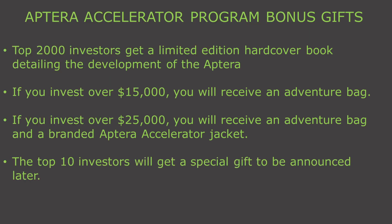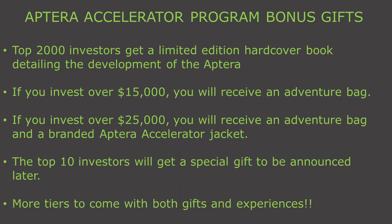Aptera also promises that the top 10 investors will get special surprises, and says that as the program grows and more forward-thinking people join the movement, they will add more items and experiences to the list. One question I saw on the forums was whether the amounts were based on total investments or investments in the Accelerator program. I think you qualify for the bonuses based on total investment, and I hope Chris or Steve clarify this in another update.